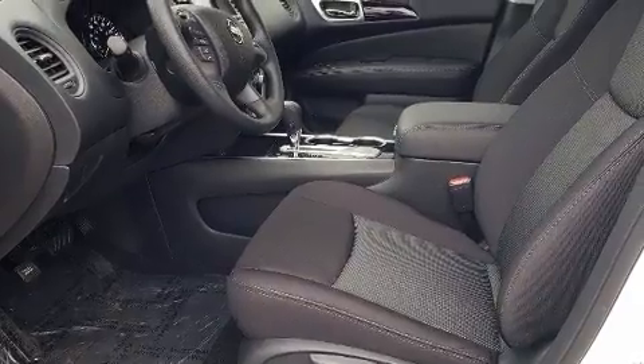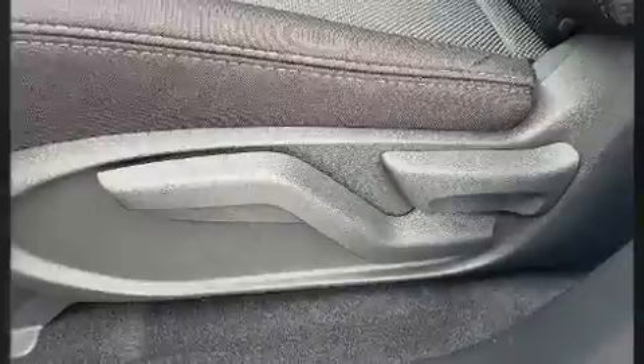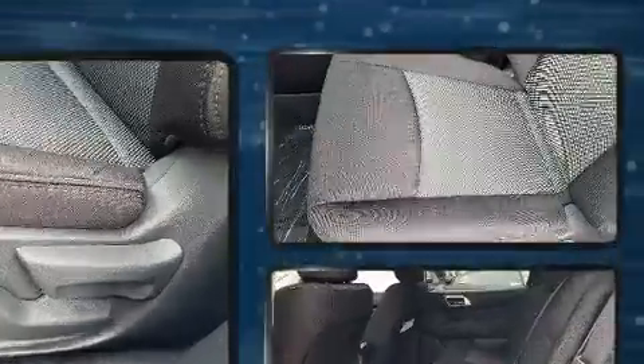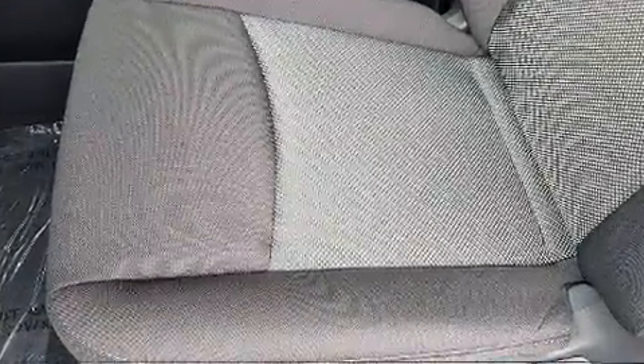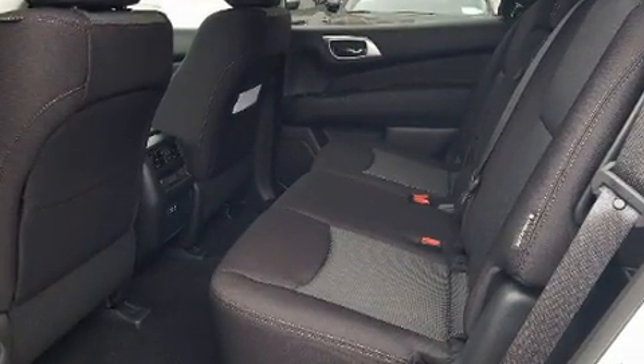Nissan prioritized fit and finish, as evidenced by front and rear reading lights, front dual-zone air conditioning, turn signal indicator mirrors, remote keyless entry, and a split folding rear seat. Passengers in the third row enjoy seat back reclining functionality, providing an extra level of comfort and convenience.